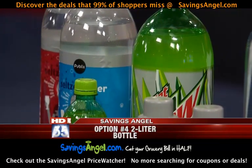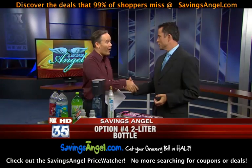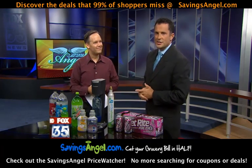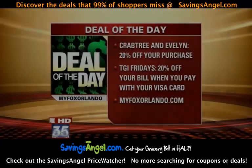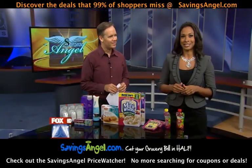Josh is going to join us once again on Good Day at 9 o'clock with more great deals, so you want to stick around for that. Josh, always good to see you. Plus, if you have any questions for the Good Day crew, you can email us or Facebook us — we're going to answer all your questions in our mailbag segment straight ahead. We'll be right back. Start saving, and let's talk more about deals with our savings angel.